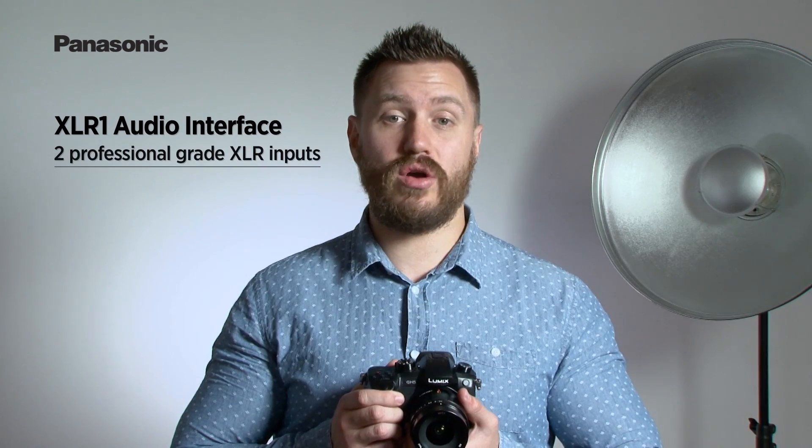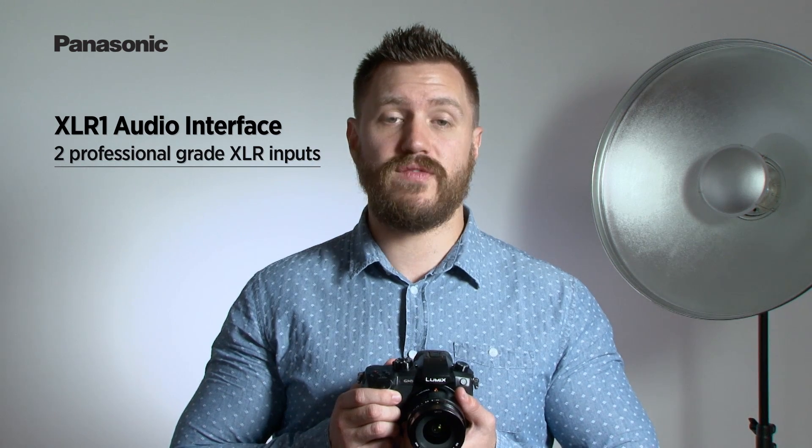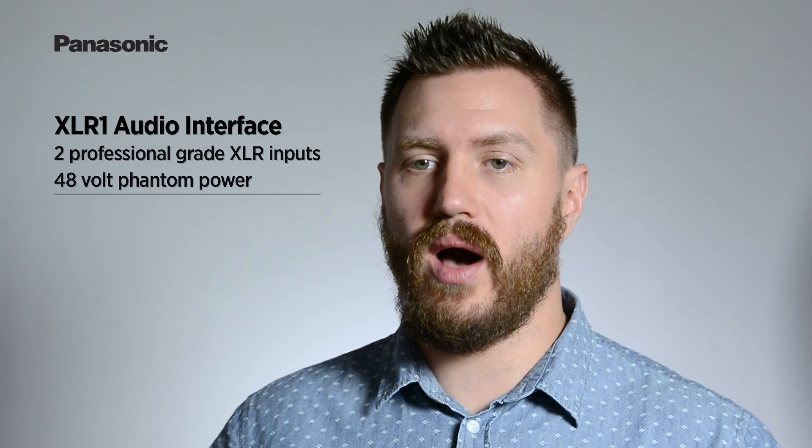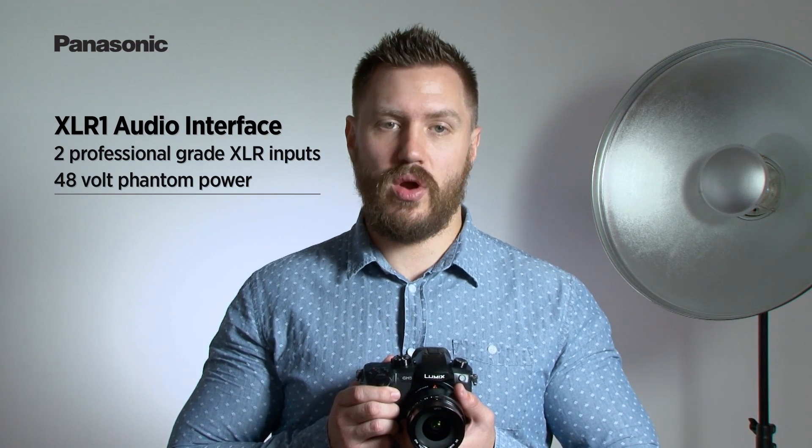Panasonic also offers a range of accessories to enhance your photography experience. When paired with the XLR1 audio interface, the GH5 gains two professional-grade XLR inputs, enabling videographers to use their broadcast-level microphones. It's powered by the battery inside the GH5, and the audio is transferred cable-free to the video file on the SD card. This interface unit also supports 48-volt phantom power, which provides power to condenser microphones and also includes independent pads, low-cut filters and gain control on each channel.